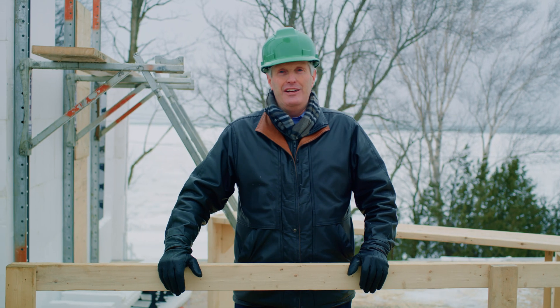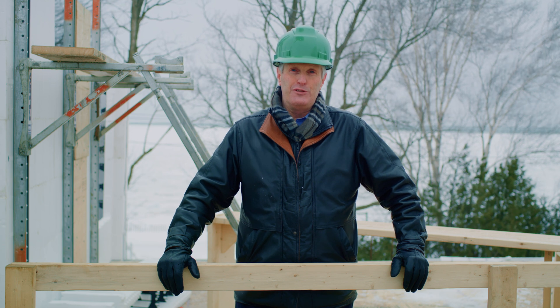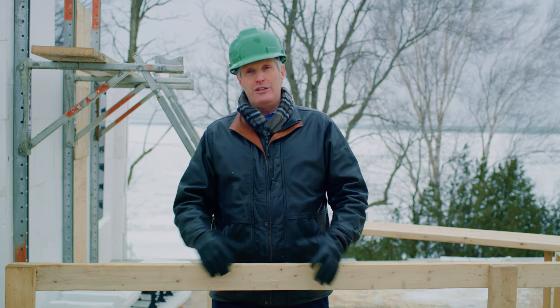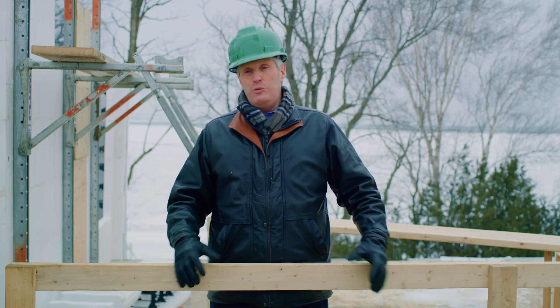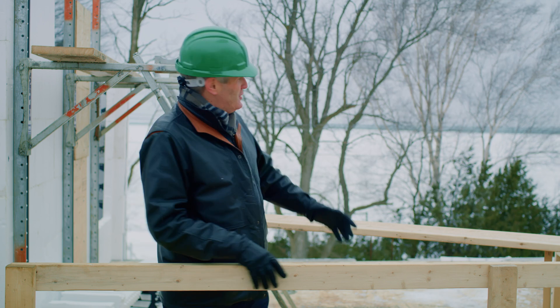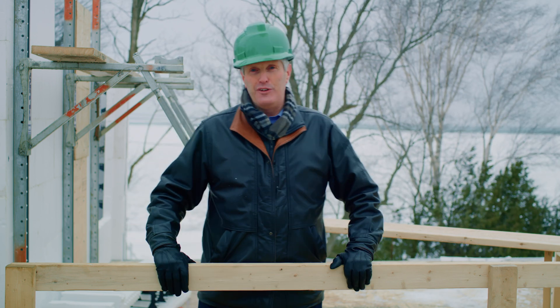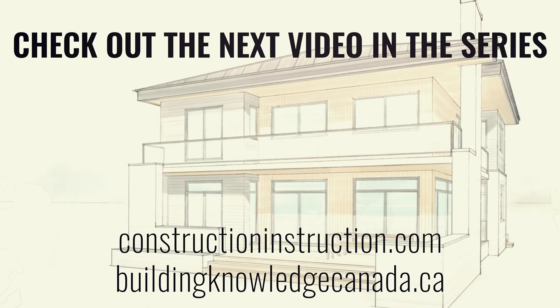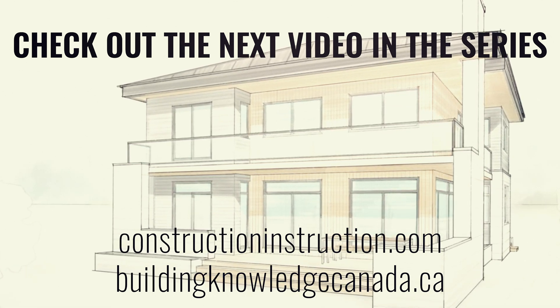Thanks for joining us today on the first of the site tours of this cottage we're so pleased to be building for the family. This is the first of a four-video series. In future videos, we'll have a chance to look at the Lapage windows going in, the installation details for those windows, the siding installation, the mechanical systems going into this net zero build, and finally we'll get a chance to experience what this is really going to look like in the summertime with that great view of the lake — June 21st, the sun sets right out there. To follow the project, drop into buildingknowledge.ca or constructioninstruction.com.